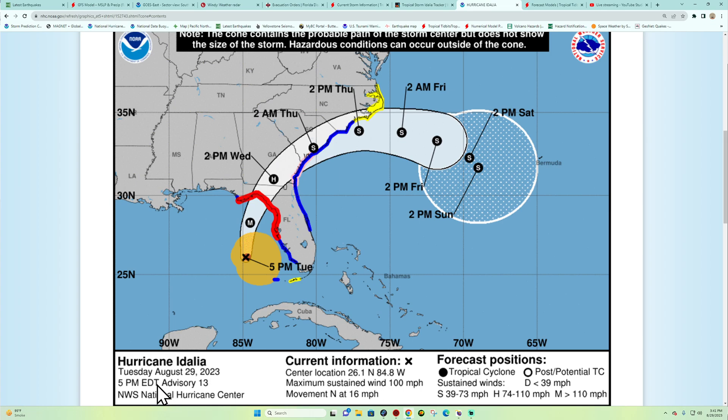Current information here as of 5 p.m. Eastern time — this should update within the next hour. We've got 100 mph sustained winds, with some gusts above that. Category 2 strength hurricane, moving due north right now at about 16 mph.